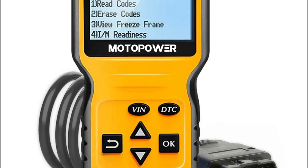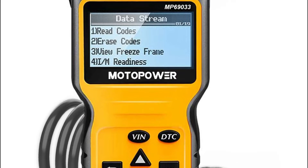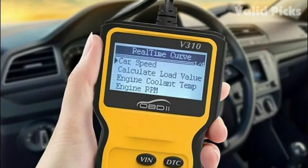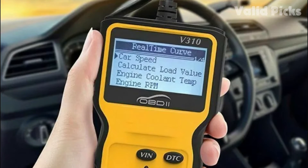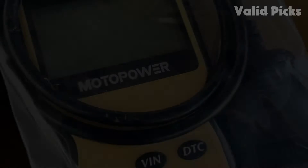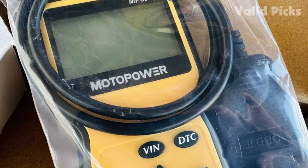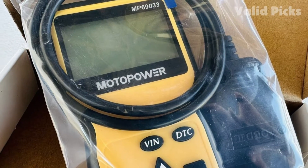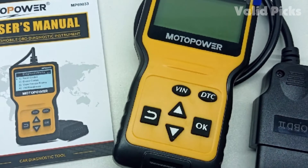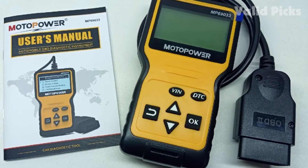If you don't clear an engine code, your check engine light will remain lit even after a problem has been fixed, though most will eventually turn off on their own. The Motopower MP69033 scanned with the touch of a single button and pulled codes from our test vehicle nearly instantaneously. It automatically detected vehicle information and quickly supplied an error code with a brief description of the issue, not just a number.